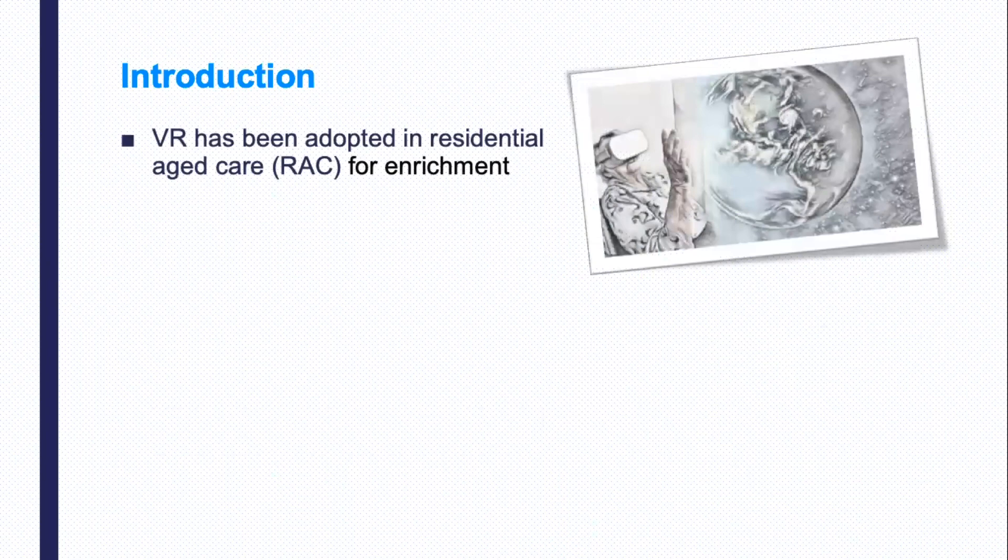Research shows that there are some benefits of VR in aged care. It can enable older adults to engage in activities that they can no longer easily do in the real world, such as global travel. It also helps older adults reduce feelings of isolation and helps them feel less socially isolated.